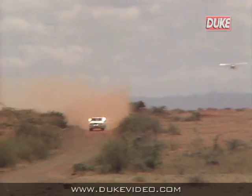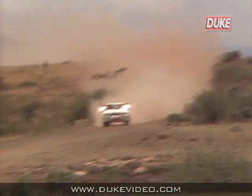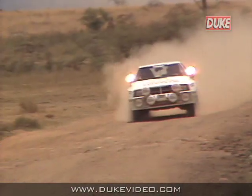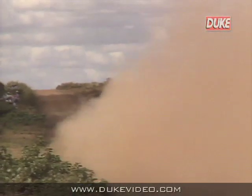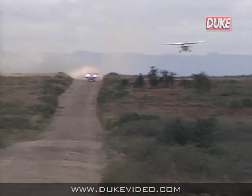The Safari Rally is unlike any other World Rally Championship in that there are no special stages. Each section runs from time control to time control; the organisers simply set a target time. Anything above that target time means you get penalty points — one penalty point lost equals one minute.